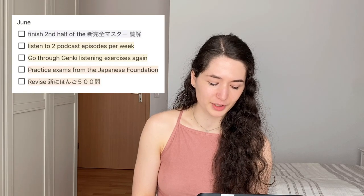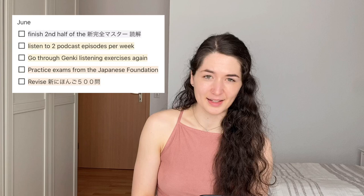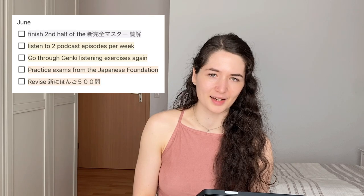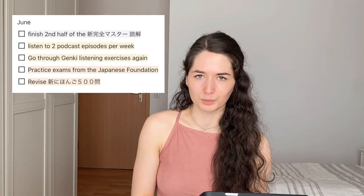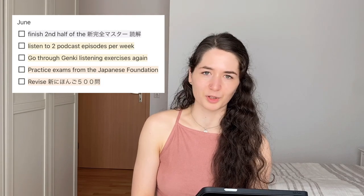In the last month before the JLPT — June — I want to finish the second half of the Shinkansen Master Dokkai book and listen to two podcast episodes per week. I might also go through the Genki listening exercises again if I have time. I'll also practise the JLPT past exams from the Japanese Foundation and revise the Gohyakumon book, going through questions I struggled with. I deliberately didn't plan too much for June to leave room for any grammar points or vocabulary I'm still not comfortable with, so I don't overload myself with new material close to the exam.